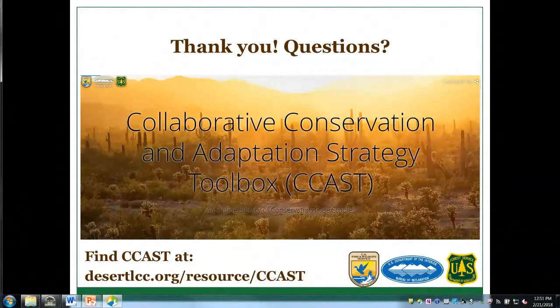One question asks how it is that BLM is not one of your partners. The partnership is not closed — the three logos listed are the core support providing funding for the case studies management piece: Forest Service through Rocky Mountain Research Station, Reclamation, and Fish and Wildlife Service. BLM should be included in the list of case study contributor logos on the second slide.